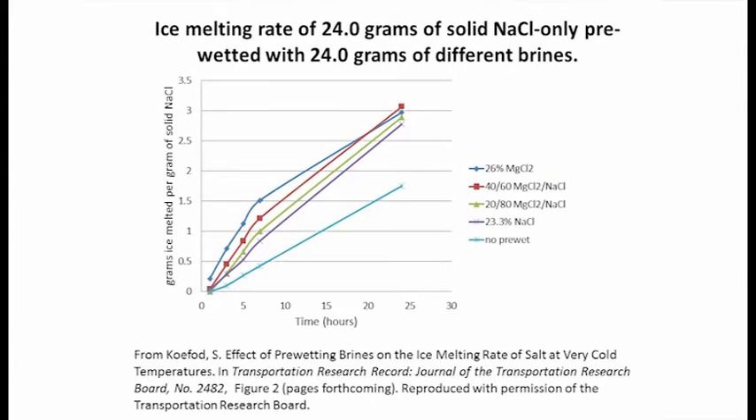The first blue line at the bottom shows the ice melting speed of plain rock salt at minus 4 Fahrenheit. The next line up shows salt pre-wetted with plain salt brine — just pre-wetting with plain salt brine gives a substantial increase in ice melting rate, by a factor of about three over the first three hours. The blue line at the top shows salt pre-wetted with magnesium chloride brine, which accelerates salt ice melting much more — by a factor of about seven over the first three hours. The two lines in the middle are salt pre-wetted with hot mixes, and the more magnesium chloride in the hot mix, the faster the salt melts ice.